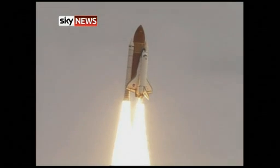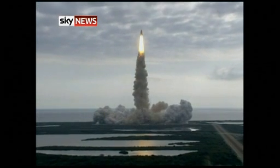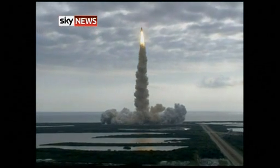Houston, Endeavour, roll program. Roger roll, Endeavour. Houston is now controlling. Endeavour beginning to roll over onto its back.